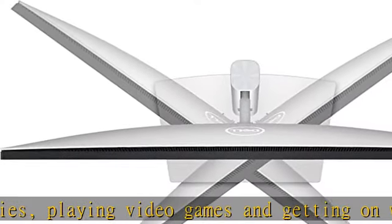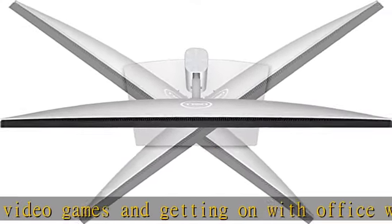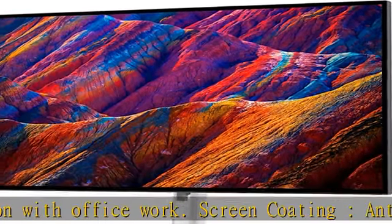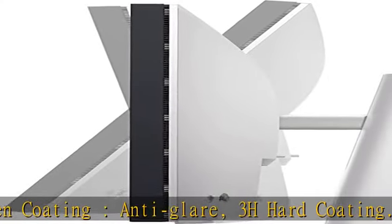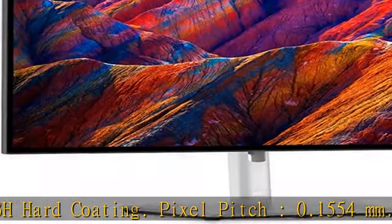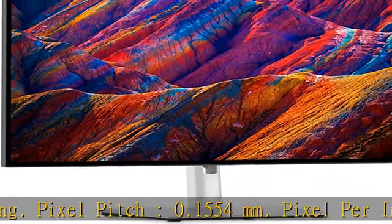Pixel pitch: 0.1554mm, 163 pixels per inch. 4K UHD offers ample amount of desktop space with more than 8 million pixels. Enjoy crisp content and energetic hues with 400 nit brightness. Features HDMI input to get connected with top-of-the-line PCs.